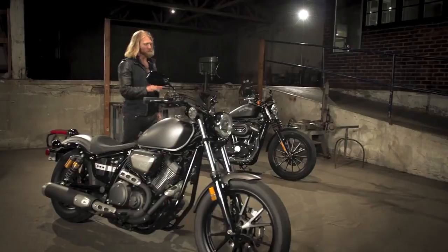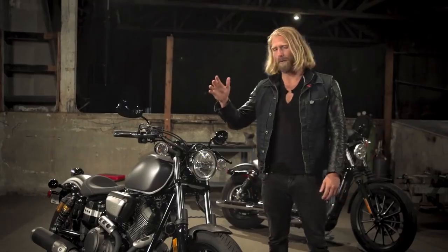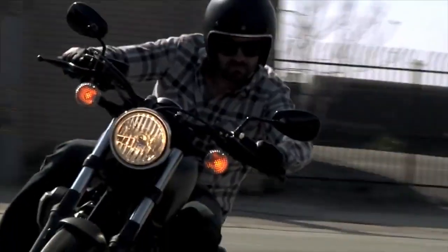Let's be clear — the Sportster 883 has owned this category for a long time because there wasn't another bike out there that could take it on. There is now. It's called the Bolt from Star Motorcycles.